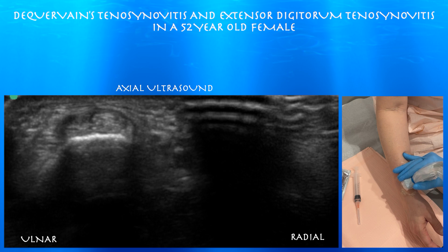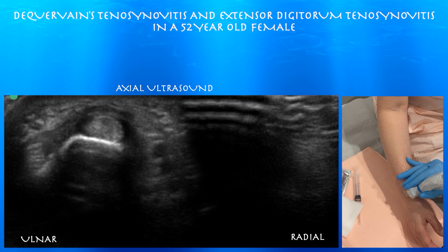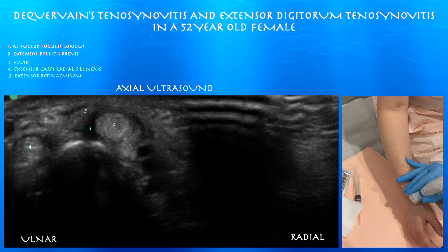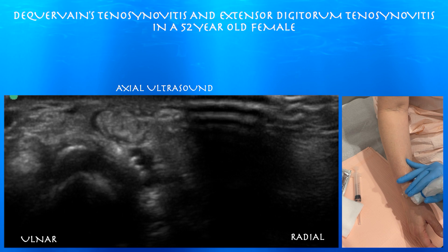At 10:14, we're looking at the first extensor compartment. There's a little bit of tenosynovitis there. Actually, as you go distally, there's a little bit more. You can see some swelling around the two tendons. Radius is to the right side of the screen.